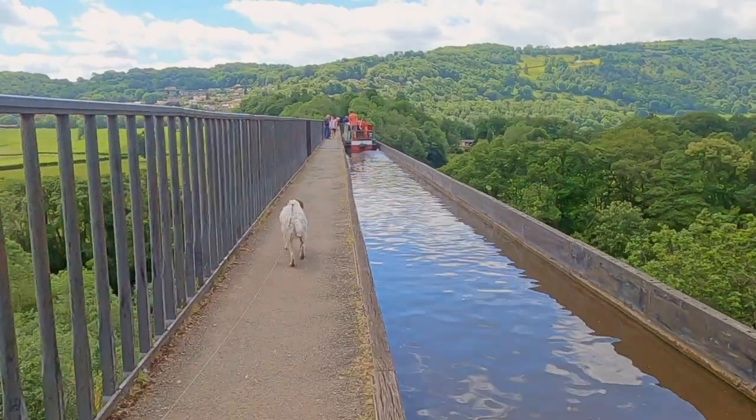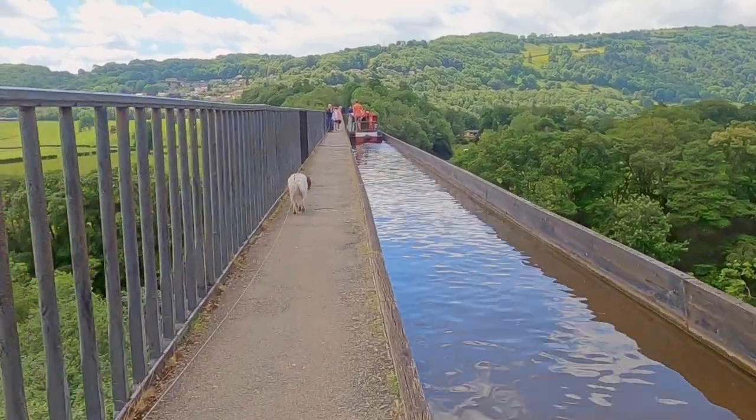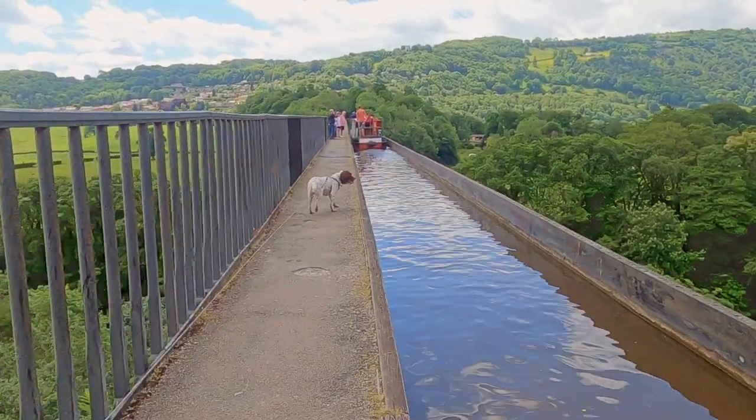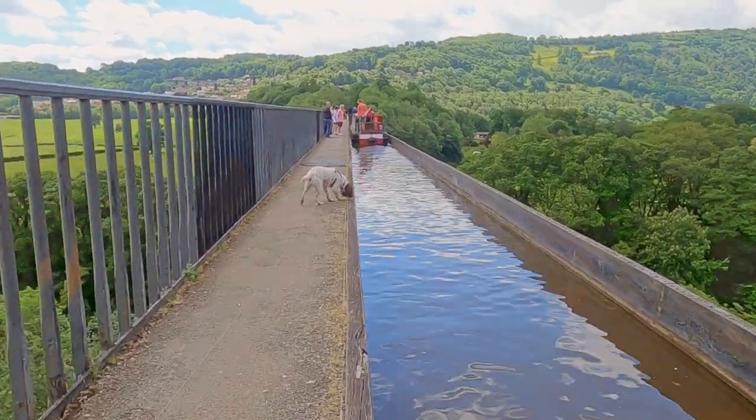The cast iron trough is supported by 19 enormous pillars, and oxblood was added to the mortar used to bind the masonry, in the belief that the blood of a strong animal would help strengthen the structure.